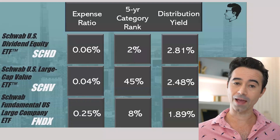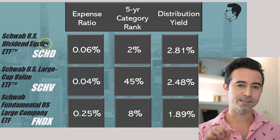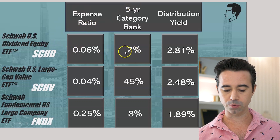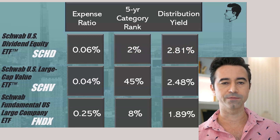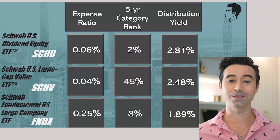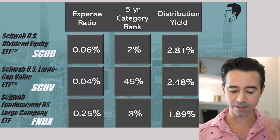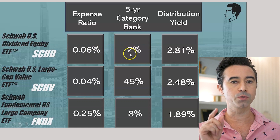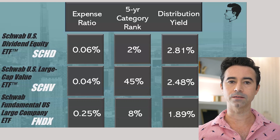So the three I have — let's just jump right into this. The very first one is the Schwab U.S. Dividend Equity ETF, ticker symbol SCHD. It's got a 0.06% expense ratio, the five-year category rank is 2%, and the distribution yield is 2.81%. This is a really, really good dividend ETF. It's actually my favorite dividend ETF. The expense ratio is very low, and it's in the top 2% best in its category — that's how good this specific ETF is — and it pays a decent yield.